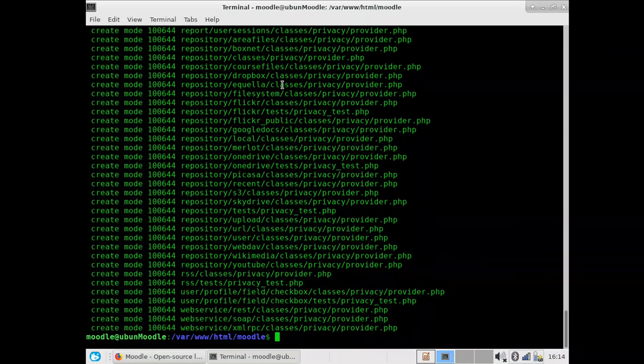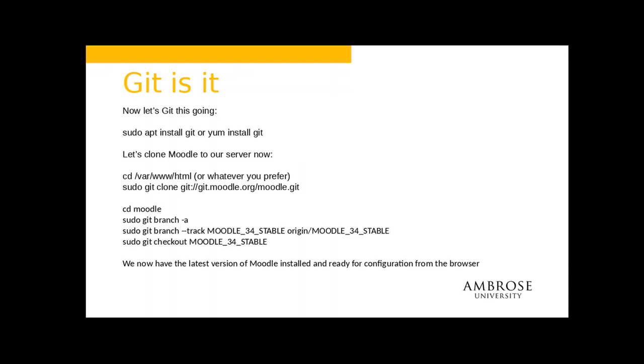There's our process for actually getting that update done — those are the commands to do it. I want to track Moodle 3.4 stable, so I'll git checkout that. The checkout process on a 100 Mbps connection at home took maybe five minutes to pull the code down.